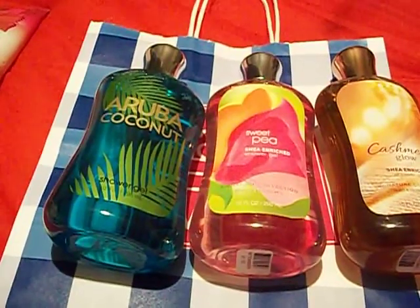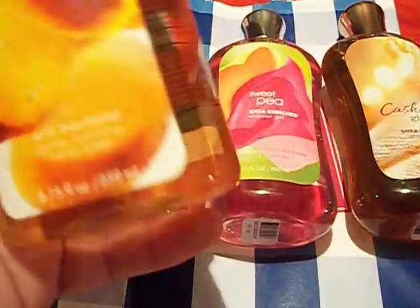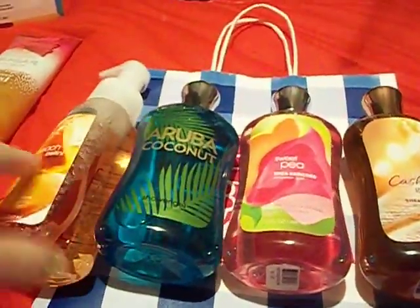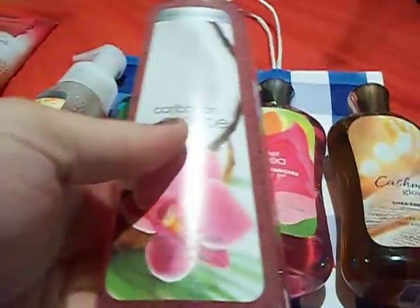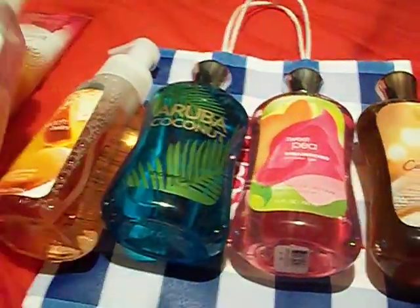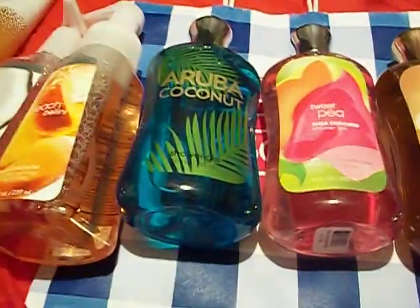The next thing I got — they had a sale on their hand soaps, they were on sale for $3. I got the Peach Bellini Antibacterial Gentle Foaming Hand Soap. It's a peach scent, it smells really good. I also got the Caribbean Escapes Antibacterial Deep Cleansing Hand Soap, which has moisturizing honey, coconut milk, and olive fruit extracts. This smells really good too. I really love their hand soaps — both the foam and the deep cleansing. I've never tried these scents before but I love these products, and like I said, they were $3.